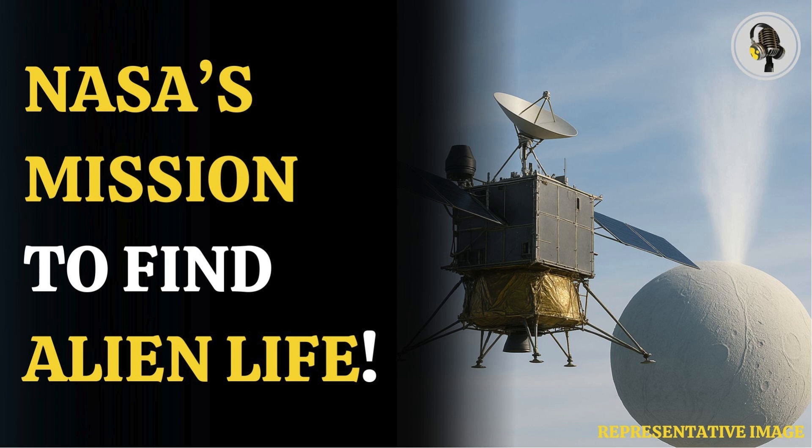In case of funding issues, NASA has proposed a backup plan to continue the mission in a more limited form. This contingency plan involves a fly-by-only mission, collecting data during high-speed passes. However, this would include fewer instruments and risk degrading biological samples, limiting the scope of scientific analysis.